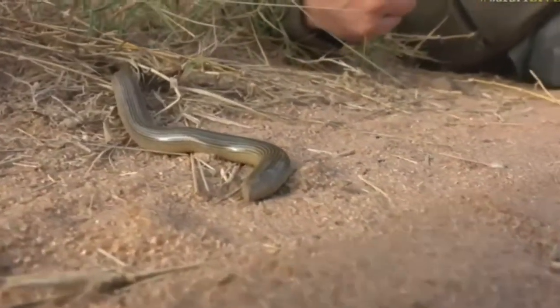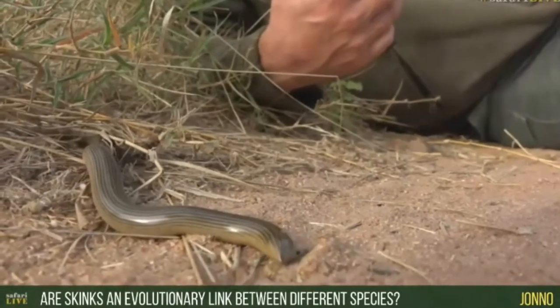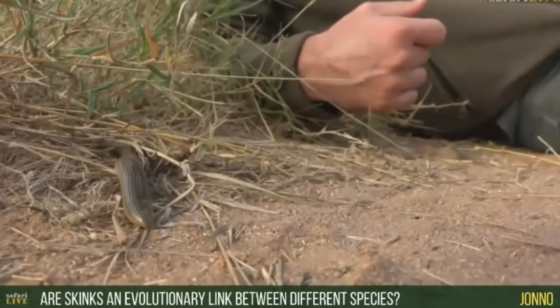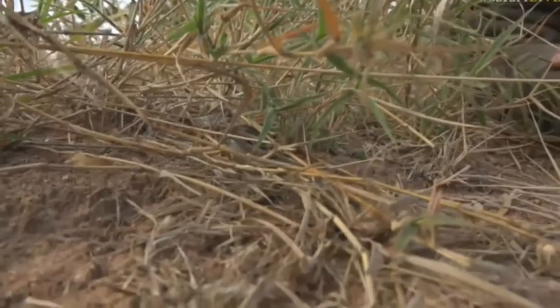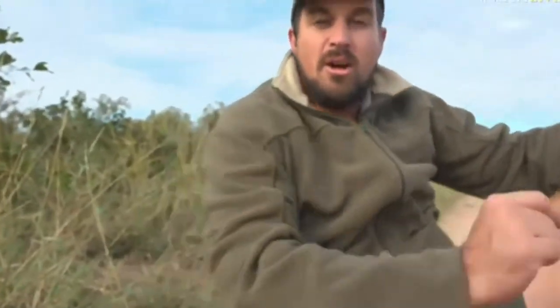Jono, this is an interesting question — it's a legless skink, kind of between a snake and a skink, and you want to know if they're a link between evolutionary species. Well, I suppose they are. They do come from lizards — you get some skinks that have two little legs protruding from the side of the body, and then you get these guys with no legs that are more snake-like. So I suppose they are a link between snakes and skinks. I'll have to do a bit more research to check their lineage — whether they're defined more as a snake or a skink, and whether there is a link between the two. You might find there are slight differences that place them in a different family altogether, but it is possible. Now we're going to move off the road.